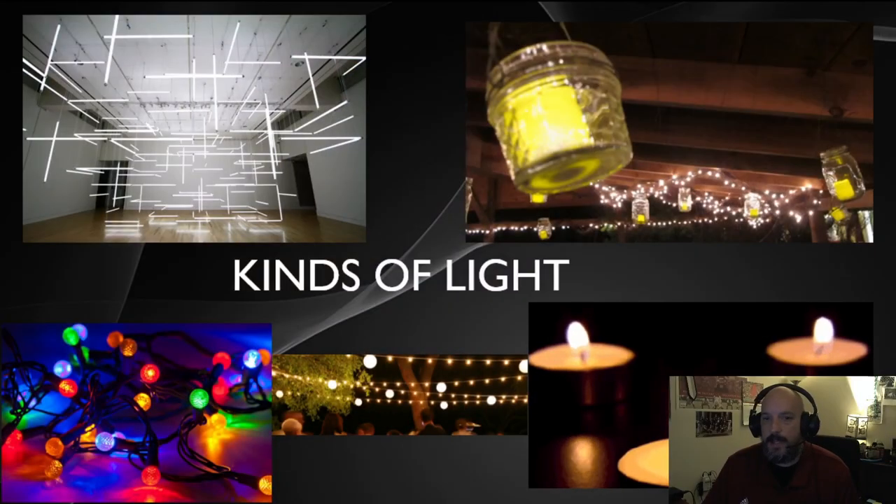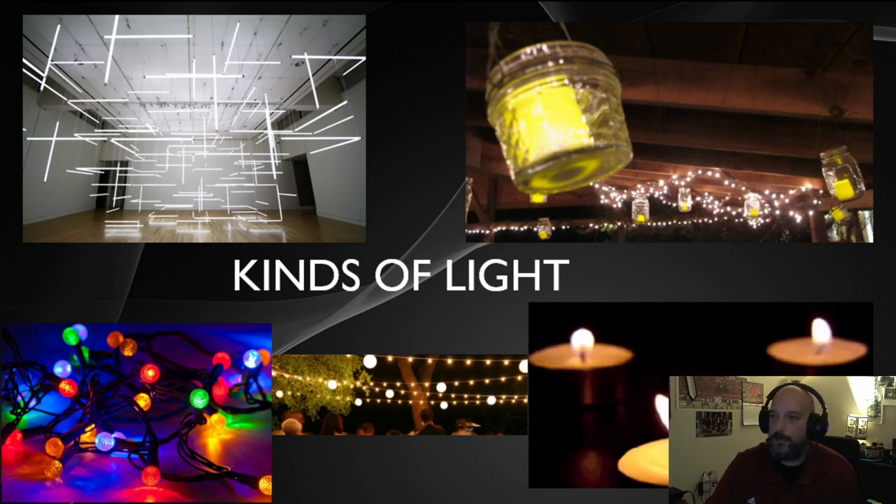Now that we've talked about what goes into lighting, let's talk about different types of lighting we're going to be using in the realm of television, studio production, and electronic news gathering.